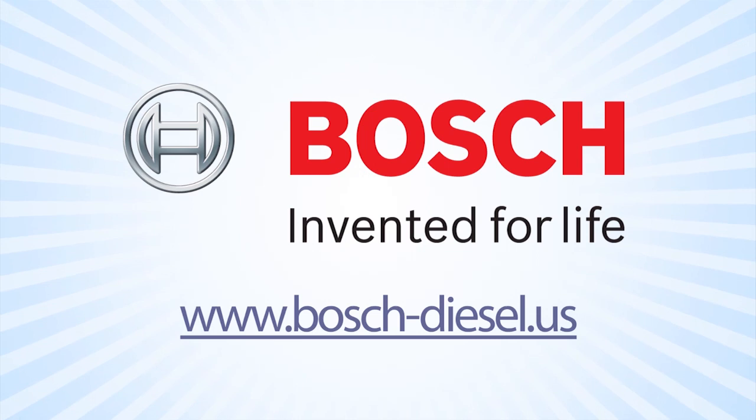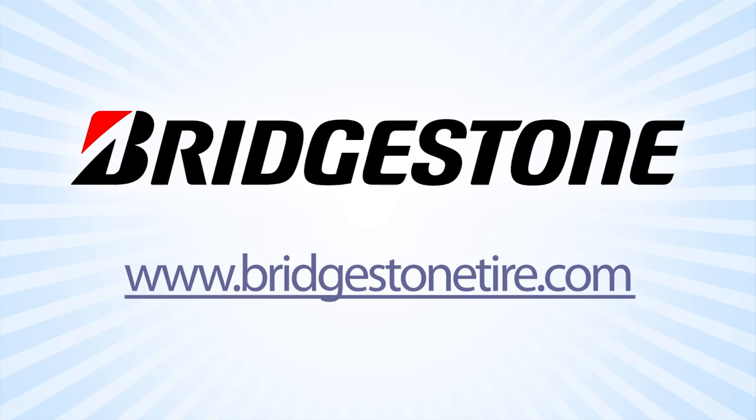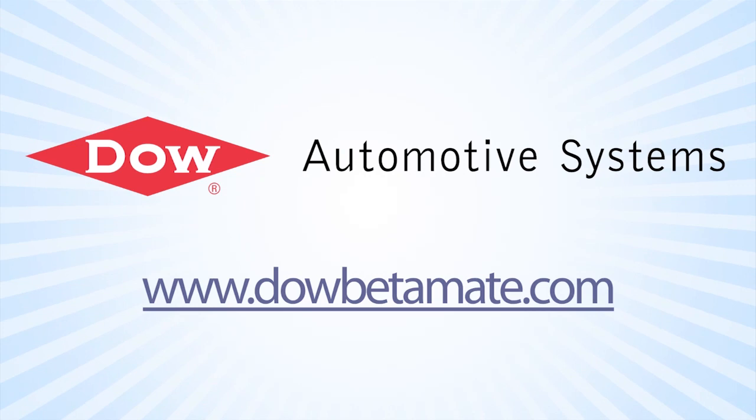Auto Line Daily is brought to you by Bosch. The number of clean diesel models in North America will double by 2014. Bosch Clean Diesel – Good, Clean, Fun. Bridgestone – Your Journey, Our Passion. Dow Automotive Systems – Improving Durability and Increasing Design Flexibility with Betamate Structural Adhesives at DowBetamate.com. And by the 2013 Hyundai Sonata. Learn more at HyundaiSonata.com.